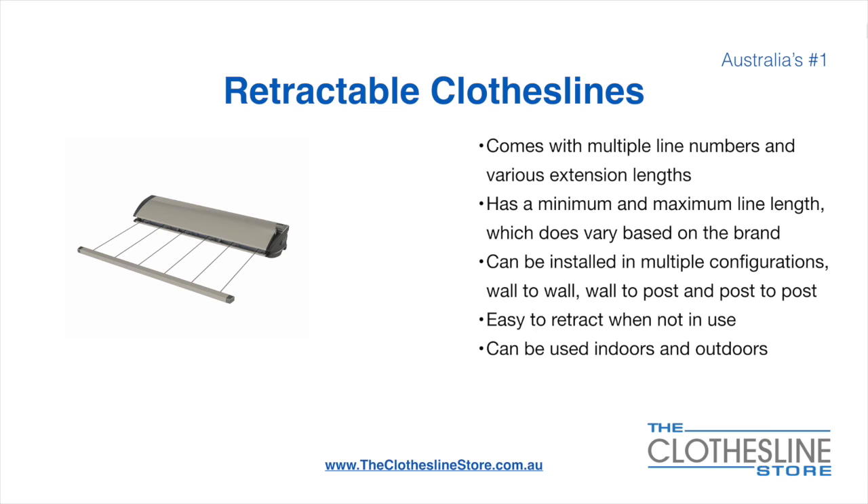There's a lot more information on this at The Clothesline Store. They can be installed in a multitude of configurations which include wall to wall, wall to post, and post to post. They are very easy to retract when not in use and can be used indoors and outdoors.